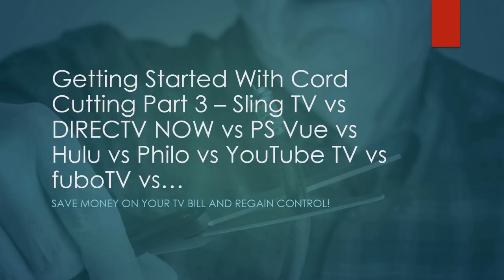Today we're looking at live TV streaming services — there are a ton of them. We're going to take a look at the top 7 based on subscriber numbers. When adding up all the smaller resellers, there are probably about 20 live TV streaming services with more on the way.